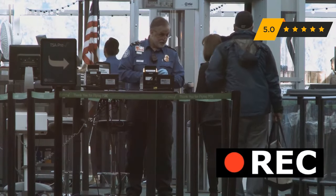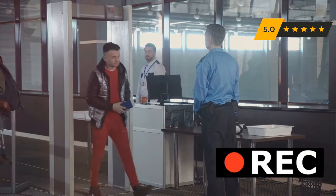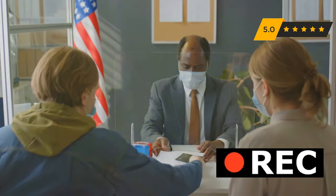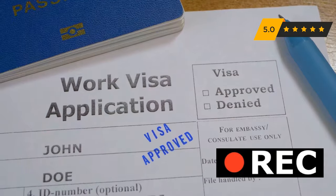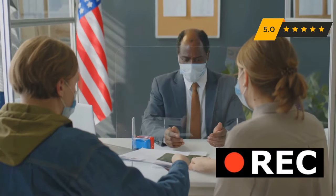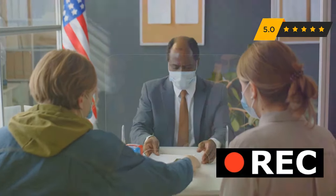Avoid these common interview mistakes. Don't bring prohibited items to the embassy — this includes electronics and sharp objects. Follow security regulations. Don't interrupt the officer; wait your turn to speak, as interrupting is disrespectful and hinders clear communication. Don't provide false information — honesty is paramount, and lying can lead to visa denial. Don't be evasive or vague; answer questions directly and provide specific details. Vagueness raises red flags. Don't argue with the officer — remain calm and respectful, and if there are disagreements, address them politely.